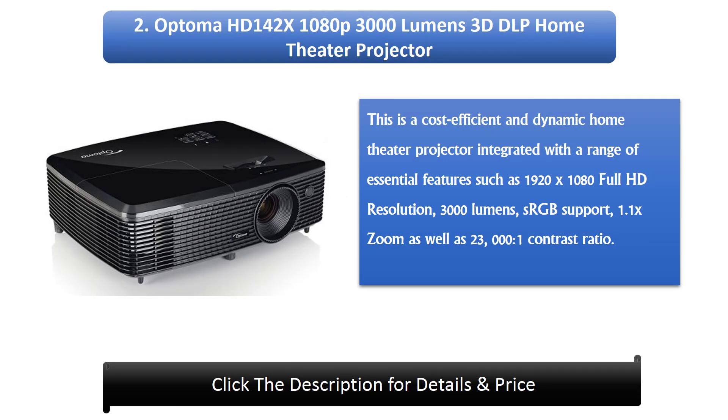2. Optoma HD 142x 1080p 3000 Lumens 3D DLP Home Theater Projector. This is a cost-efficient and dynamic home theater projector integrated with a range of essential features such as 1920x1080 Full HD resolution, 3000 lumens, sRGB support, 1.1x zoom, as well as 23,000,000:1 contrast ratio.